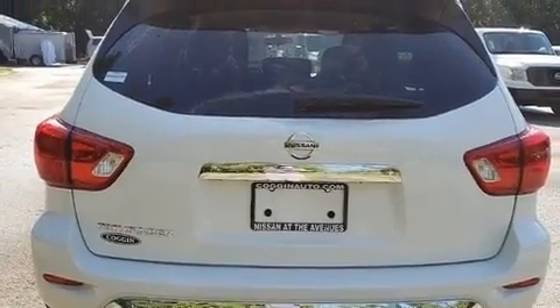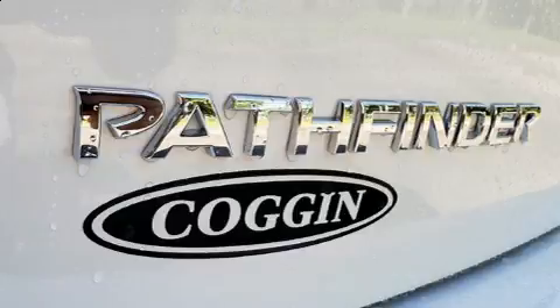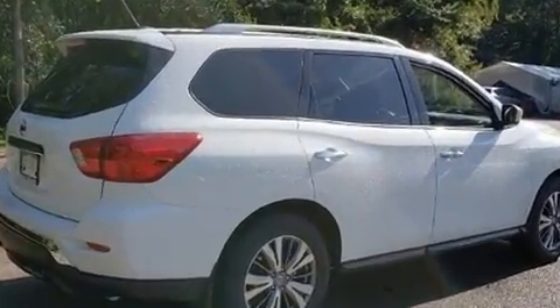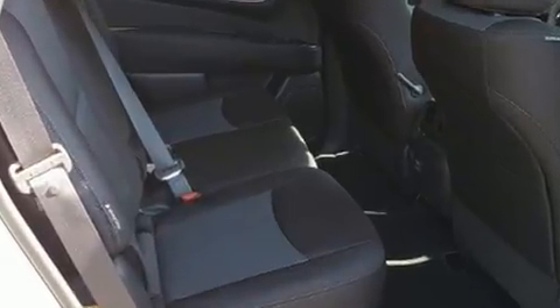Passengers in the third row enjoy seat back reclining functionality, providing an extra level of comfort and convenience. Premium sound drive six speakers provide you and your passengers a sensational audio experience.